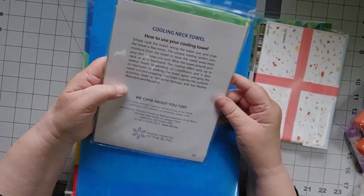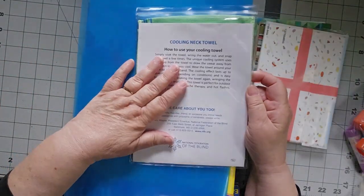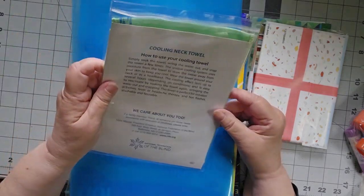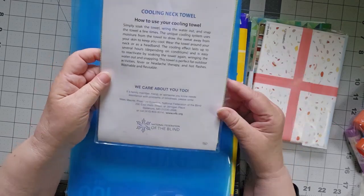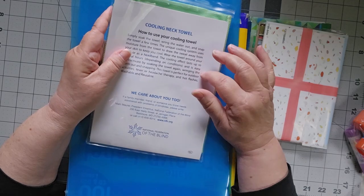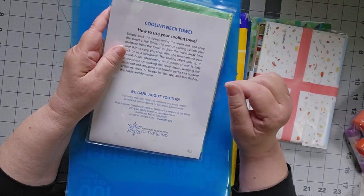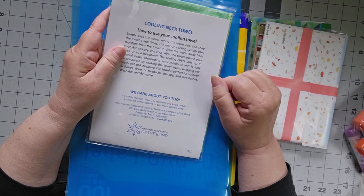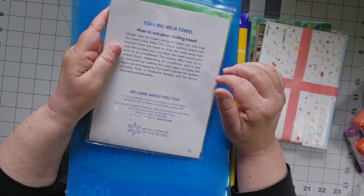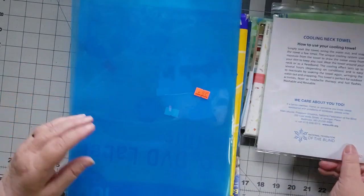This is a cooling towel and for 50 cents, I thought I'd grab it. Obviously somebody just got it as a gift and then gave it away. But my husband just got one and he said it was absolutely wonderful. During that heat wave we had just last week, he used his a lot while he was painting, so I'm going to pick up another one for 50 cents.